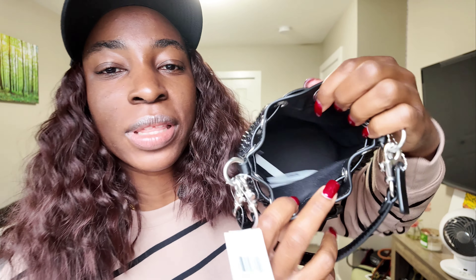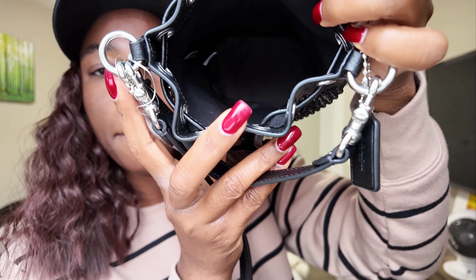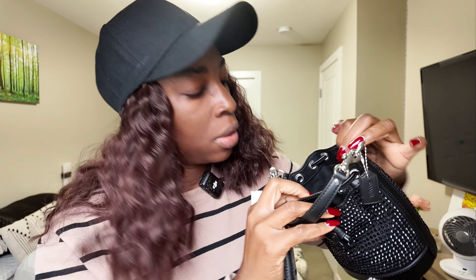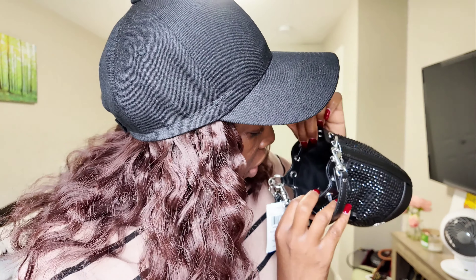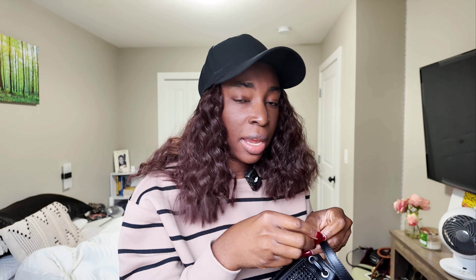This is what it looks like on the inside. There is one open black interior with no pockets — there's not even a zipper patch. All you have are some tags, and that is it. The bag is in great condition.